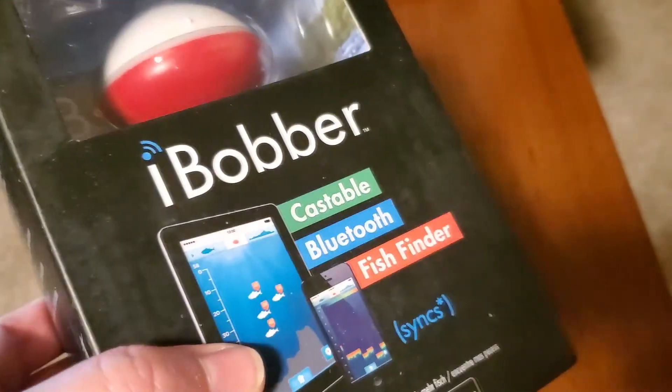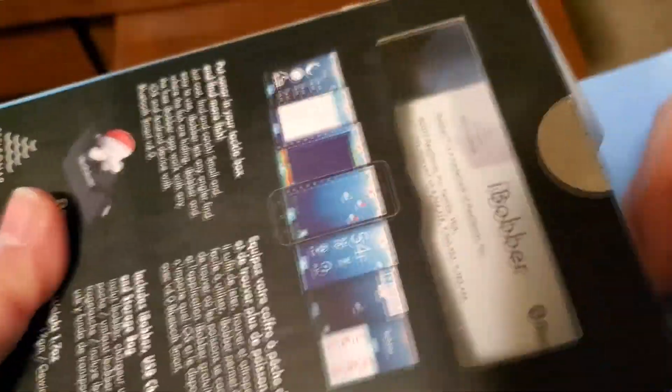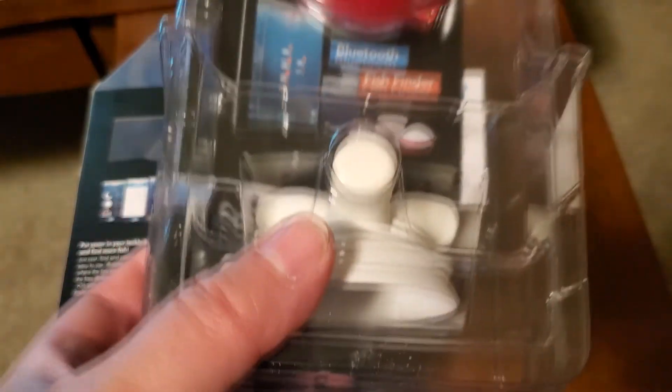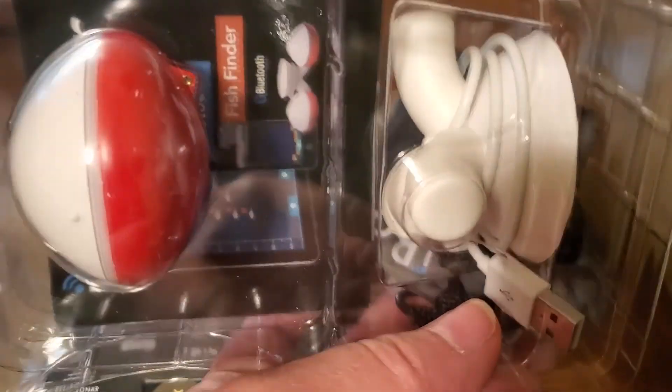We're going to experiment with the iBobber, try it out, and tell you how it works. We've made two fishing videos and haven't caught a fish — hopefully this will help. We're going to go this weekend, make a video using the iBobber. You cast it out like a bobber, but it's not there to catch a fish — it uses Bluetooth radar into your phone to detect if there are fish nearby. We'll add that to this video and show you how it works out. The next time you see us, we'll be fishing and using the iBobber on that new reel.